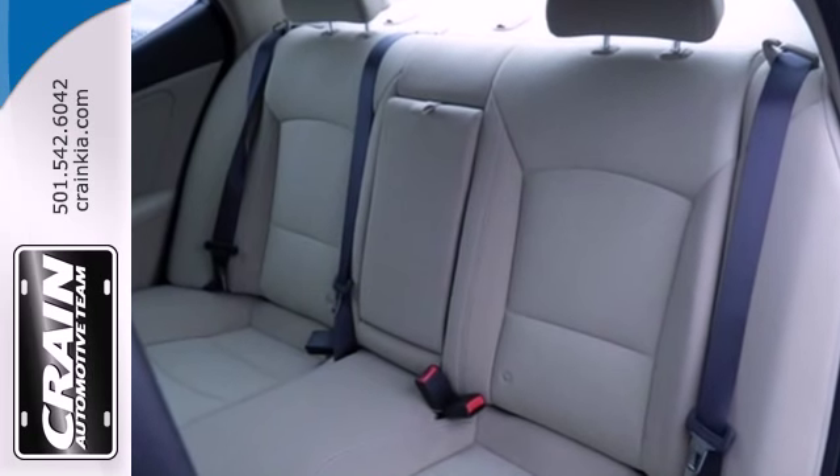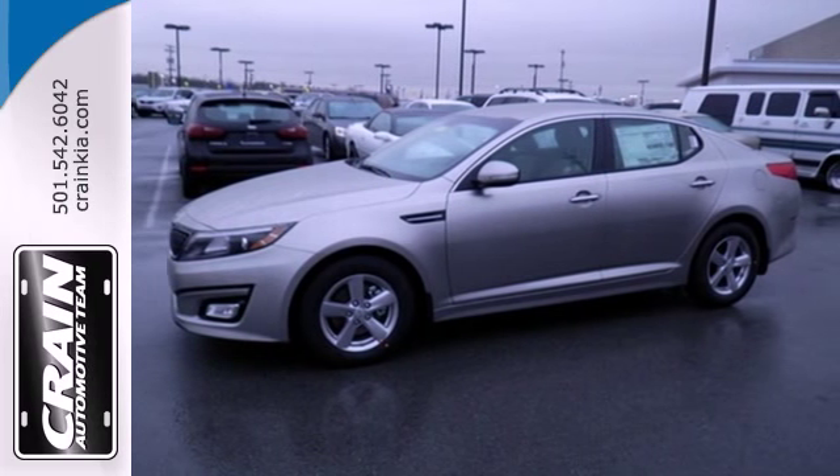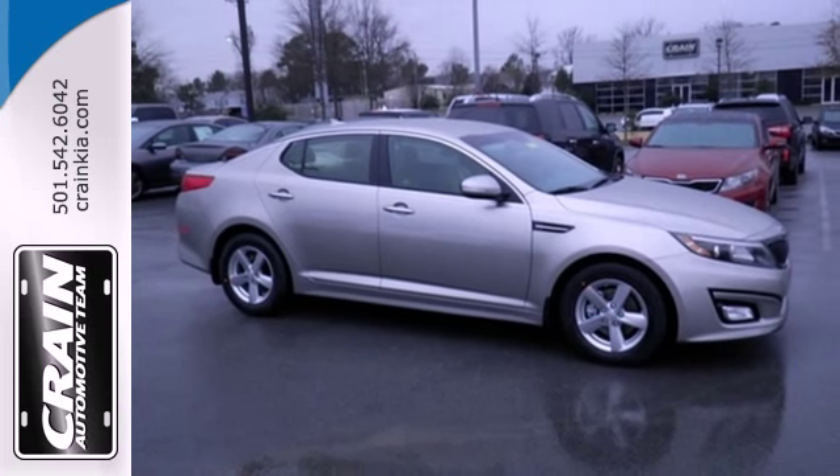This ride comes equipped with four-wheel independent suspension, heated mirrors, and stability and traction control. You'll also love the keyless entry, dual exhaust, and steering wheel audio controls.